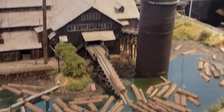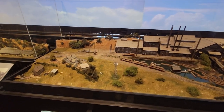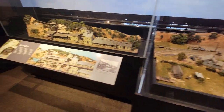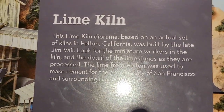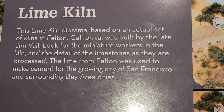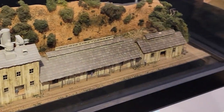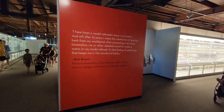Here's a lumber mill with logs going up to the mill, coming out of the pond. There's also a lime kiln — this is Felton, California — used for making cement and concrete. Model railroaders do have an amazing imagination, but a lot of them are inspired by actual buildings and actual locations. They model different railroads — there are a lot of railroads in the Bay Area and Northern California.